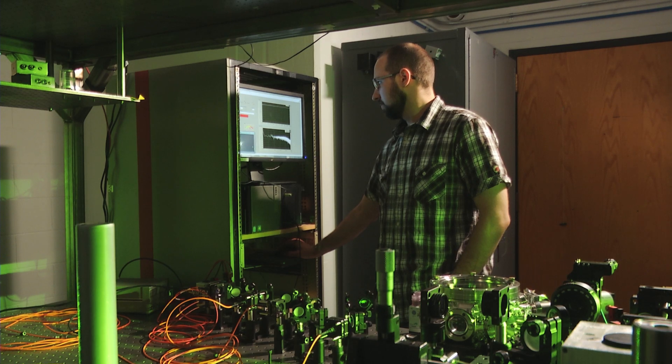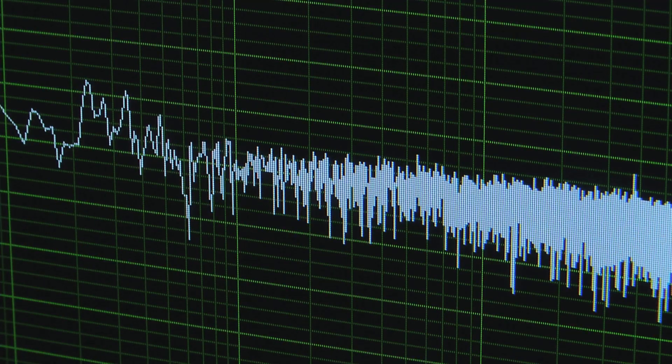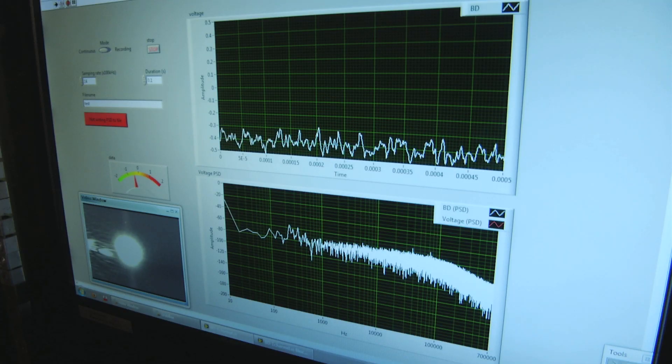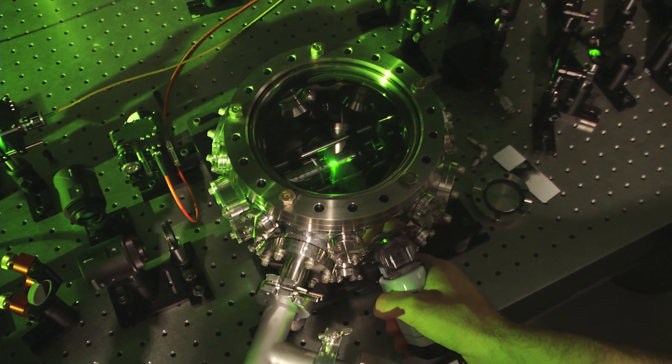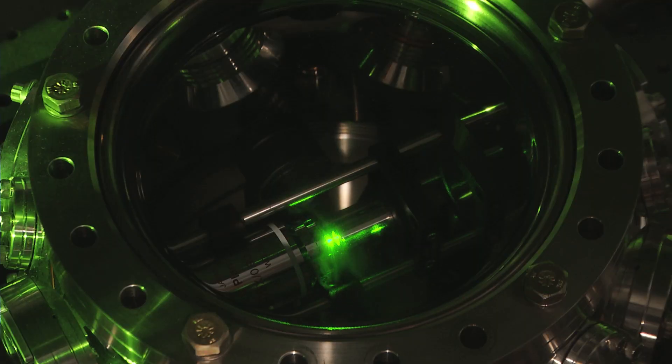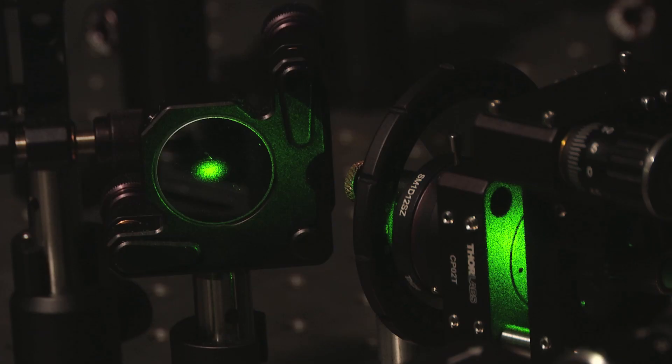In our experiment, what we're working with is 100 nanometer diameter diamond nanocrystals. To give you some reference, this is about 100 to 1,000 times smaller than the average diameter of a human hair. What we do is we spray them into our vacuum chamber here, and they're attracted to the region where the laser is focused down to the smallest spot.